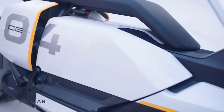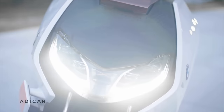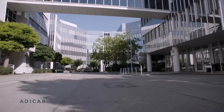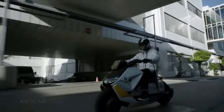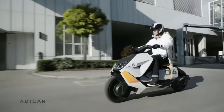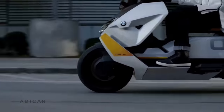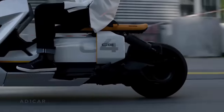Its sleek, contemporary appearance is enhanced by its distinctive light design and eye-catching disc wheel. The going rate for a BMW CE 04 in the US market is around $11,800, and approximately €11,990 in Germany. Because of its high-end features and the prestige of the BMW Motorrad brand, the CE 04 is priced higher than competing electric scooters.